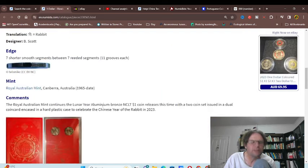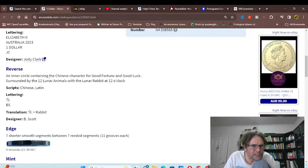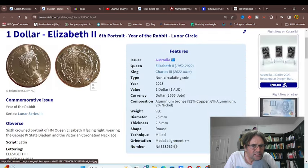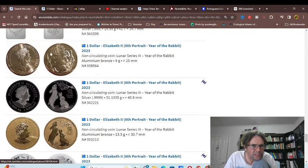Chinese people like to buy these — give them to their children for a certain year. This one has a character for good fortune and good luck. It has the zodiac animals around it. Actually — I think that character on there is incorrect.